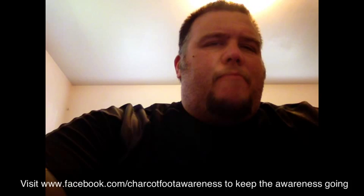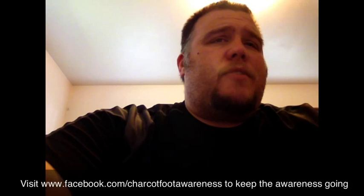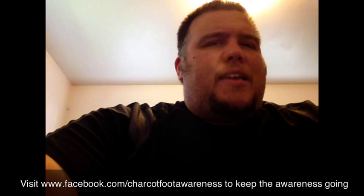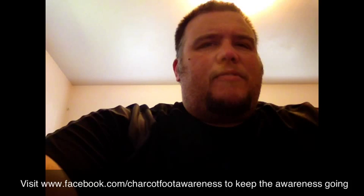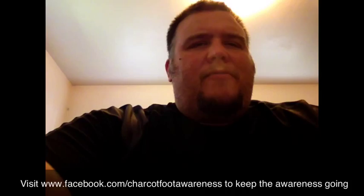In the meantime, ladies and gentlemen, just keep the awareness going with Charcot Foot. Be sure to visit the page www.facebook.com/CharcotFootAwareness, and also on Twitter at Charcot_foot. I'm going to try to keep everything updated as I can with the help of my lovely wife and daughter, as they will post some things for me during this challenging time without any vision. So until next time, keep awareness going — raising awareness two feet at a time.